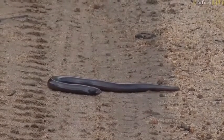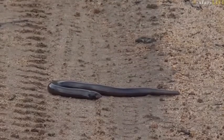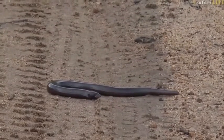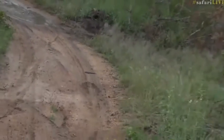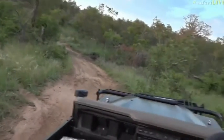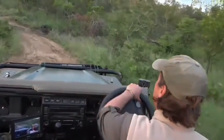It looks like it is — it's a legless skink. Let's get a bit closer. I just want to have a look at its face. That is so cool. I love it. I love a little bit of reptile in the morning.